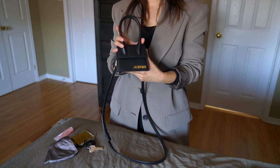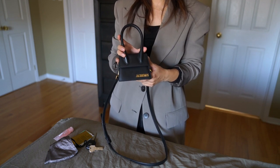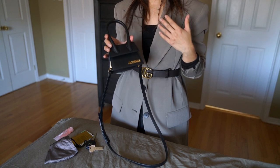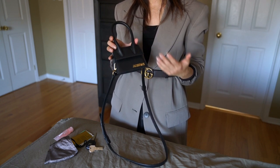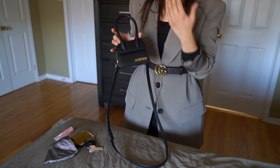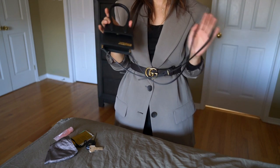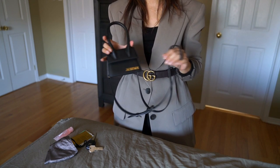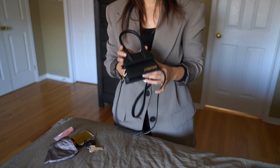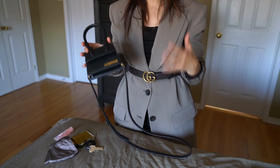I'm surprised by how long this bag has stayed trendy and popular — you still see it quite often on social media. Their new medium size is a pretty big hit as well, and they've also launched their new Le Bambino line, which I have in my collection. Once I use it more often, I'll definitely do a full review of it. I am very surprised by how well they're doing.